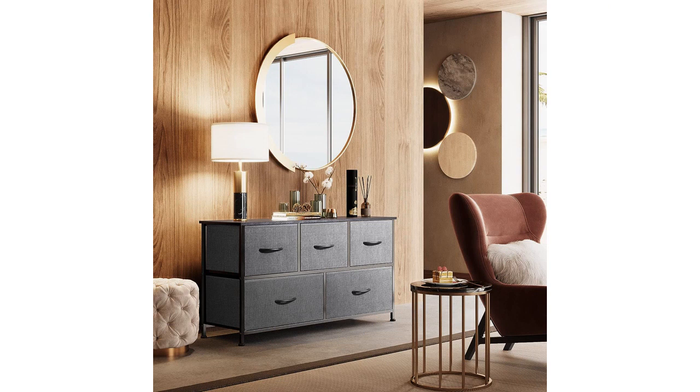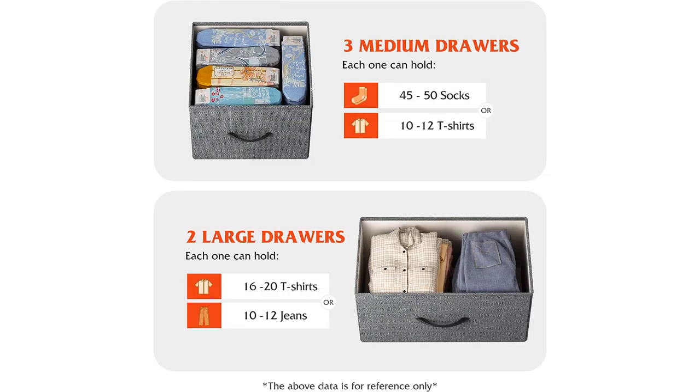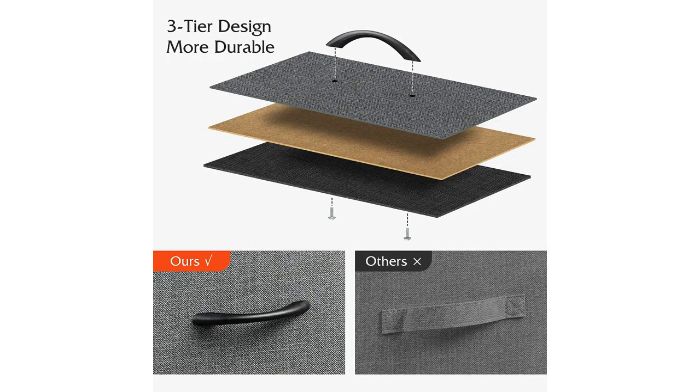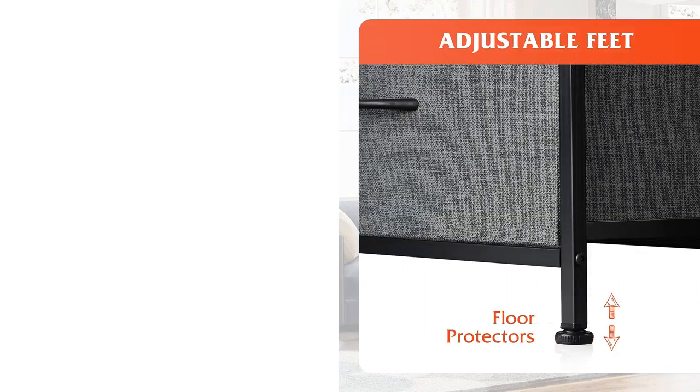Another aspect that I appreciate about this dresser is its versatility. It can be used in various rooms, not just the bedroom. I have also placed it in my living room and hallway, and it blends seamlessly with the existing furniture.